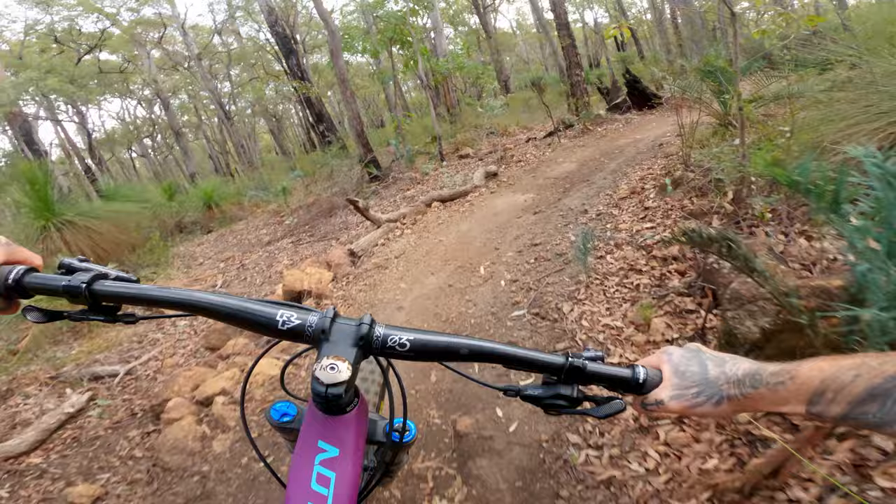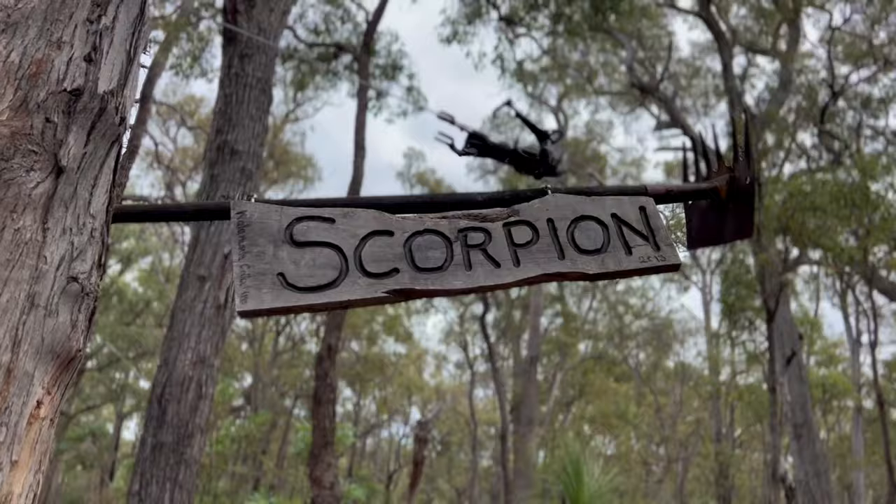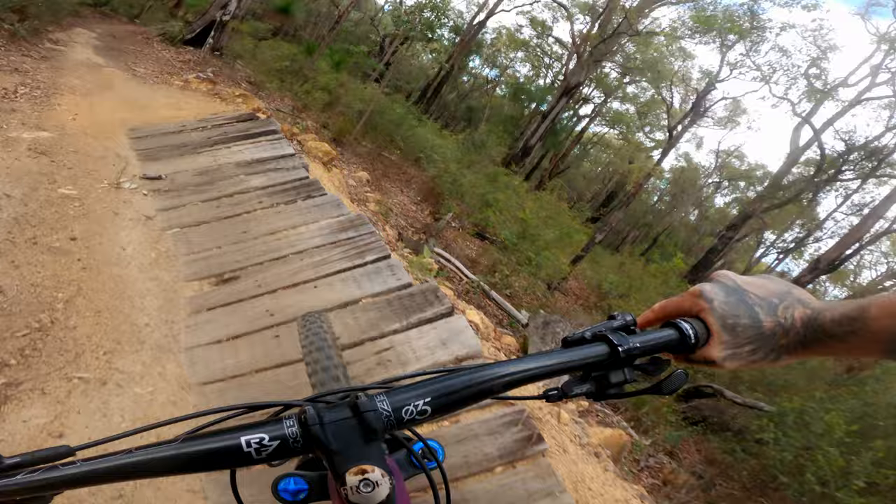Alright, Scorpion. It's sort of cross-country, and it's sort of enduro. This mostly descending trail is a true work of art, from the trail signage all the way down to the railway sleeper berms.